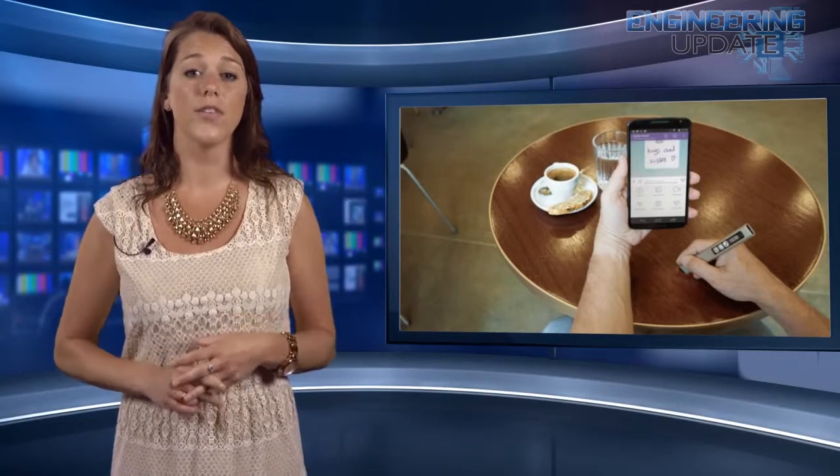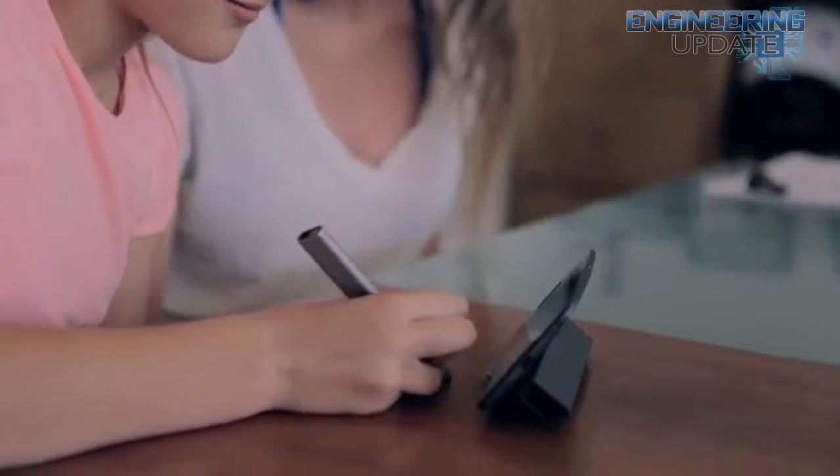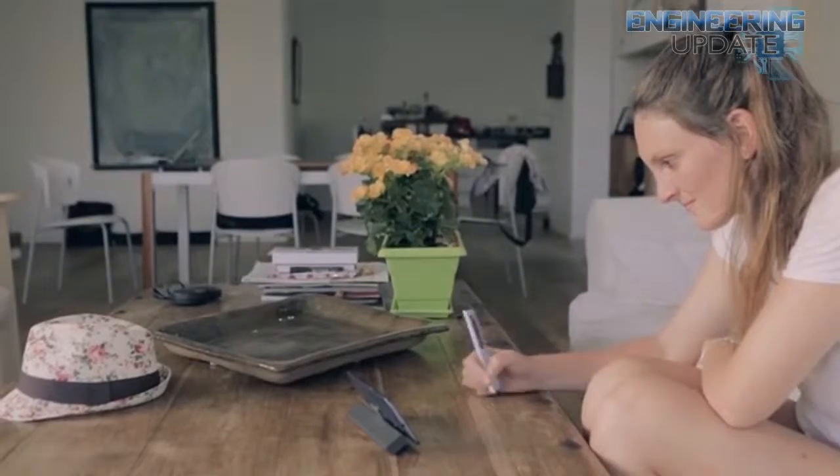It then monitors interference between this beam and the reflections coming off the surface. The information is processed by algorithms, converted into a motion signal, and translated into digital doodles instantaneously. Using the world's smallest 3D laser interferometer, Free is a stylish little tool that you can use to record notes on the go.